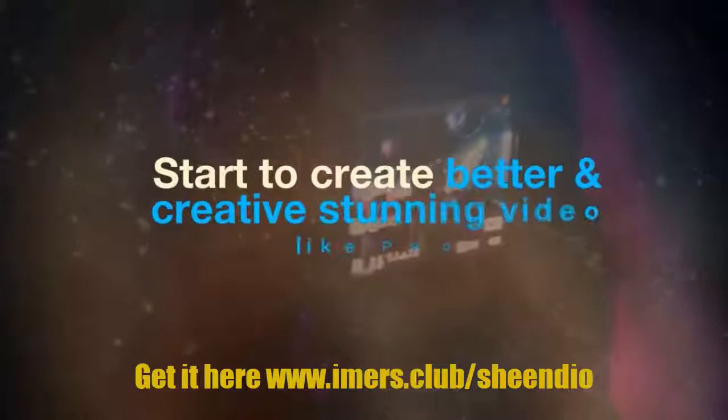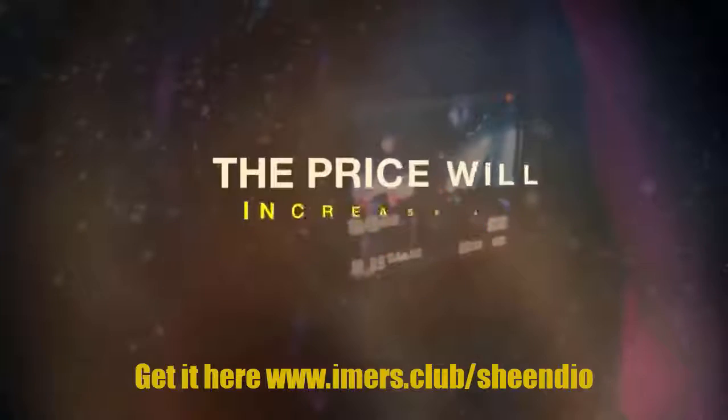The price will increase at midnight tonight. Secure your special price now.